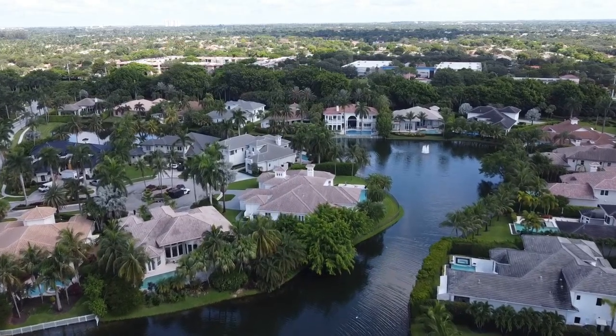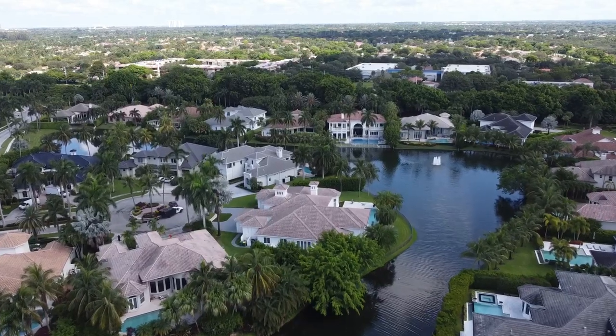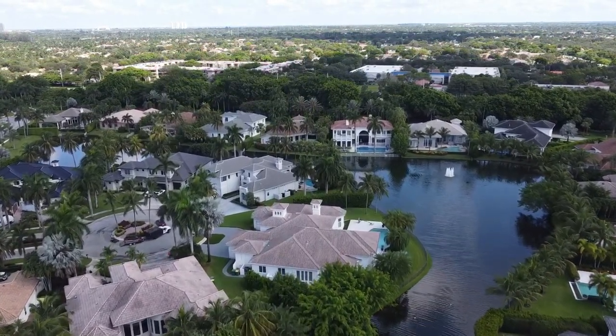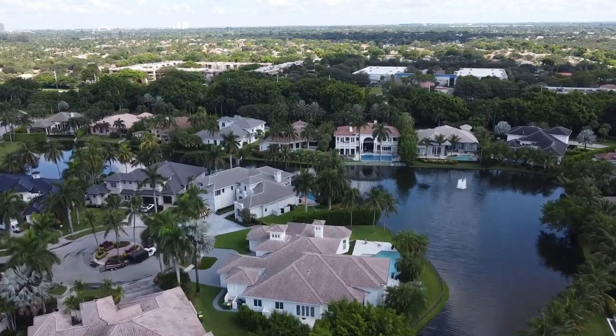The development of Hawks Landing contains 540 single-family homes. Most of them are waterfront and they range in size between three and six bedrooms, 2,600 to about 6,000 square feet. Prices range from about $1 million up to and above $3 million. Association fees for Hawks Landing are $2,750 per quarter.